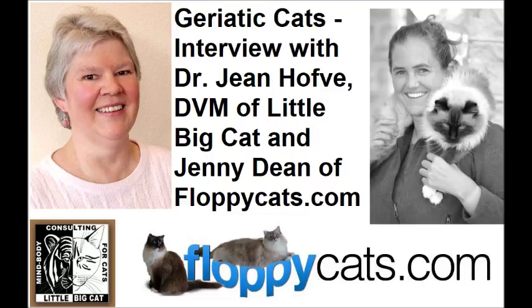Hello, FloppyCatters. Today we have the pleasure of another interview with Dr. Jean Hovey, who has done a number of interviews with us. I'll include a link to all of those in the About section if you're watching on YouTube, or they'll be linked within the article. Dr. Jean is a holistic vet based in Denver with a fantastic website called Little Big Cat. She also has an e-book on Amazon, 'What Cats Should Eat: How to Feed Your Cat for Optimal Health.' Today Dr. Jean is going to talk to us about geriatric cats.